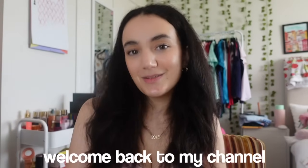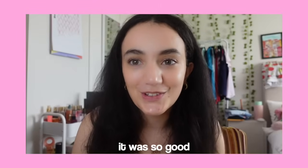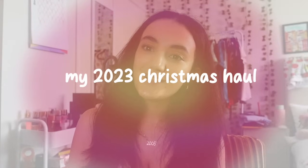Hey guys, welcome back to my channel! Merry Christmas! I hope everyone had a really good Christmas this year. I know I did - I got spoiled by my family and there was some really good food. Today I'm doing my annual 'What I Got for Christmas' haul 2023. I'm so excited to show you guys what I got.